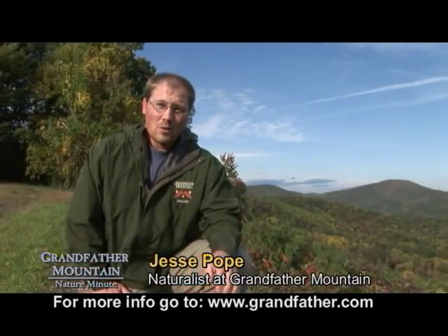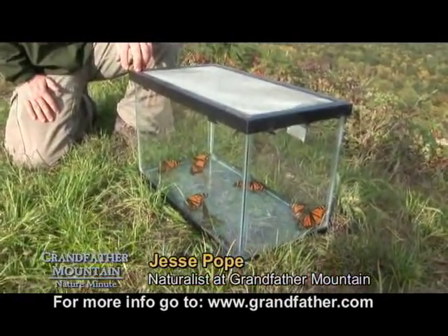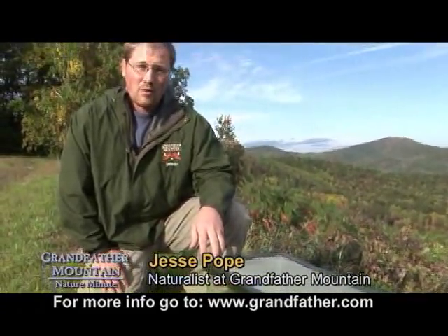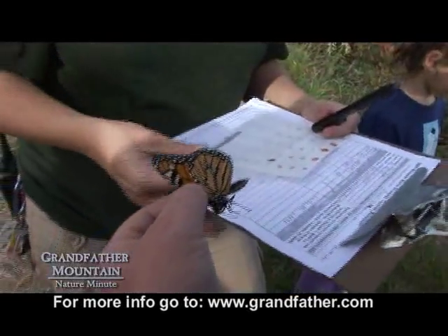We're getting ready to release our final generation of monarch butterflies for the season. This generation is going to live eight months and is going to make the migration all the way to Mexico. We're here a little bit off Grandfather Mountain, a little lower in elevation off of Highway 181, where we're going to release these butterflies. We're going to tag them and then send them on their way.